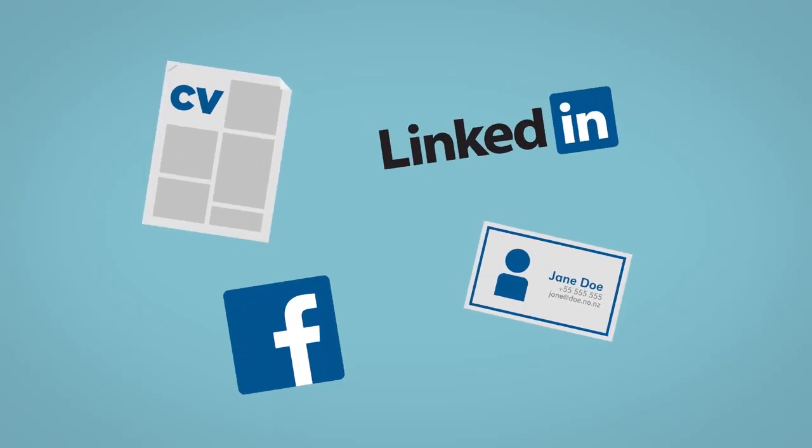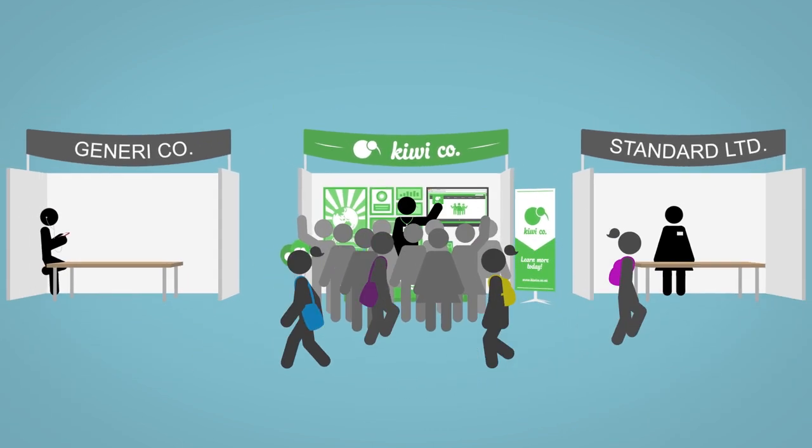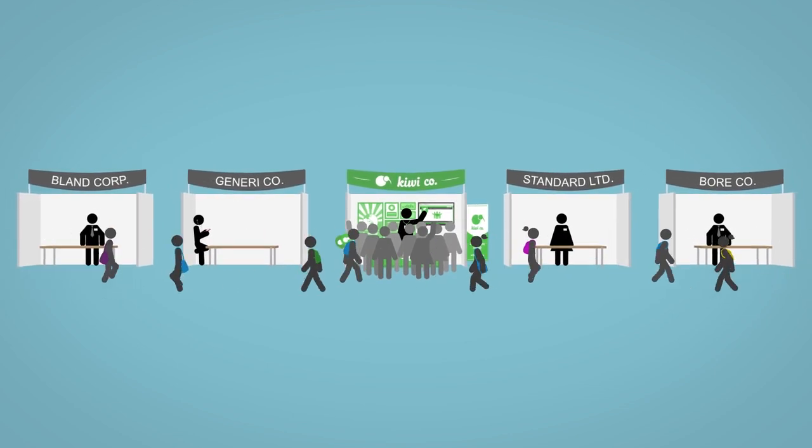You'll want a way to keep in touch with students that stand out. And remember, the Careers Expo is an opportunity to grow your brand as much as your team. So even if a student isn't right for you, you still want them to walk away with a positive message about your company.